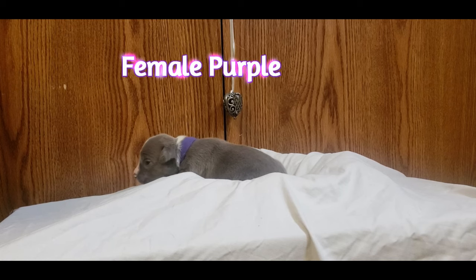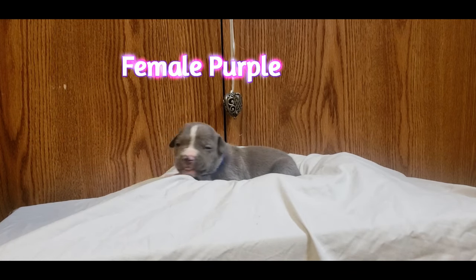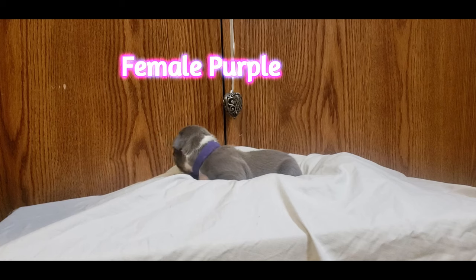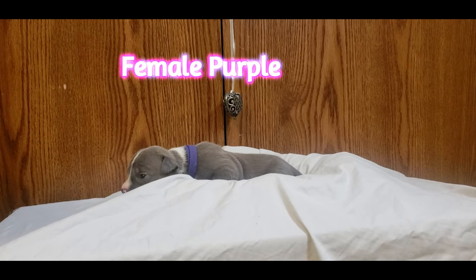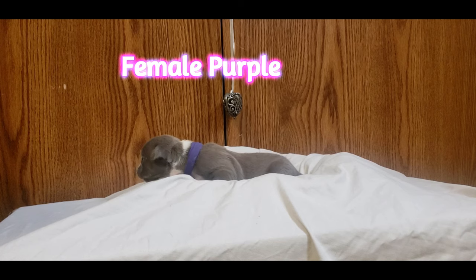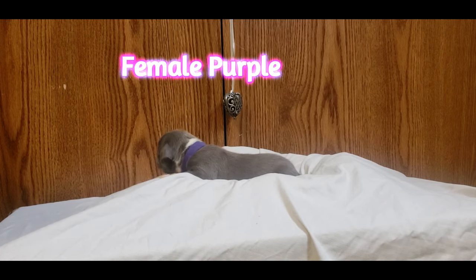Today we are gonna start off with purple — she is a female. They just had some milk from mom so they are slightly in a food coma, but this is kind of how we had to work it so we could have the babies away and so you guys could get some good views.